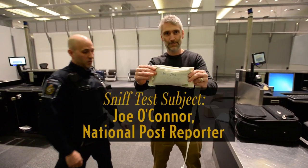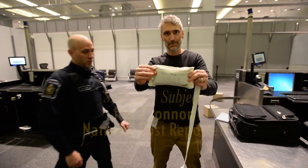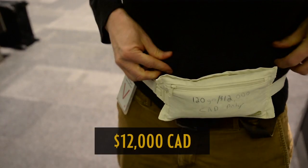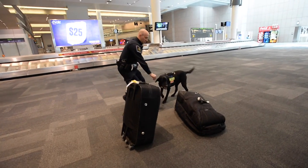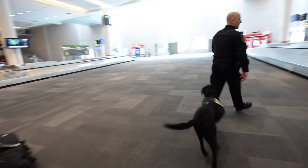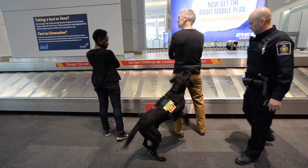People hide money everywhere. Money belts are very common. Some obvious places are a purse or a wallet, in their bags, in the socks, sewn in the underwear, sewn in the pants. Some people wear two pants. One of the ones that I find hard to grasp is checked bags — why you'd put a large quantity of currency in a checked bag I don't understand, because what happens if that bag goes missing.